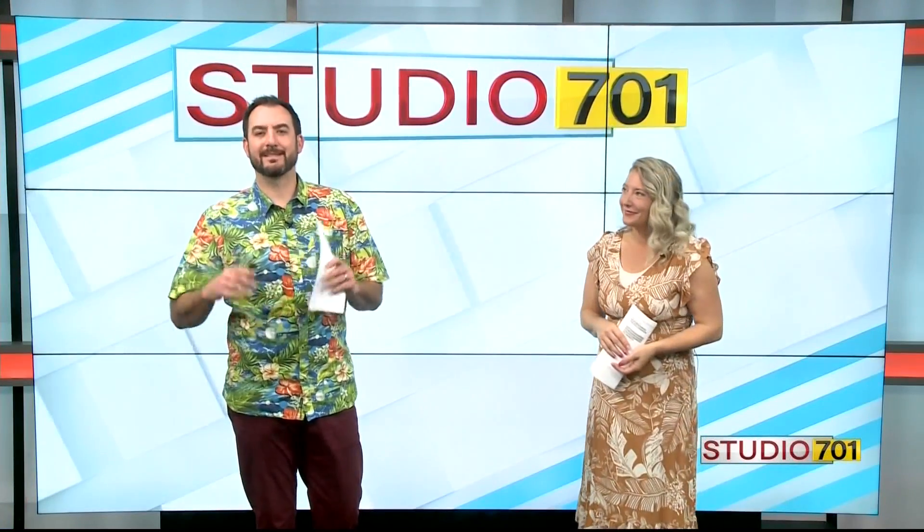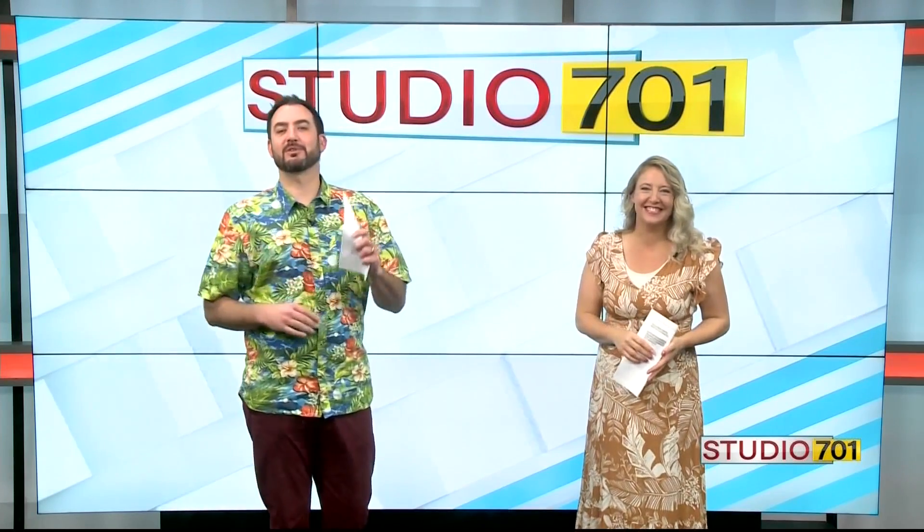Welcome back to Studio 701. It's the second Friday of the month, which means it's time for Crosstown Brewdown. Four local brewers are challenged to brew the same style of beer but give it their own unique style. We catch up with all four to see how they make a grisette. I'm here with Jordan from Bismarck Brewing.